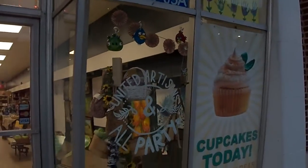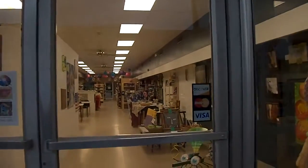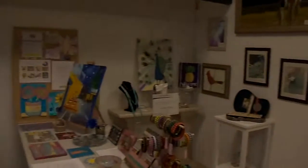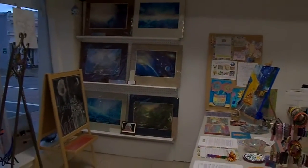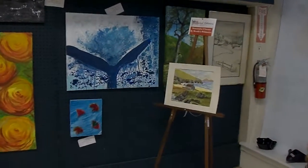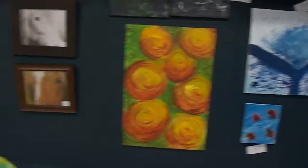Welcome to United Artisans of America. We are so excited to show you what we have, so come on inside. In the front we have our gallery portion with lots of art class information, because we have watercolor — and that is the current watercolor for this month.